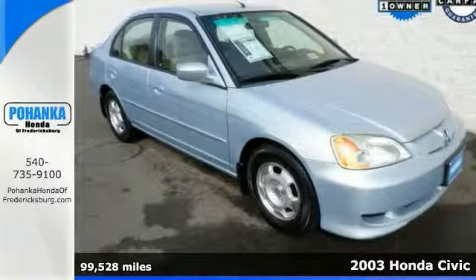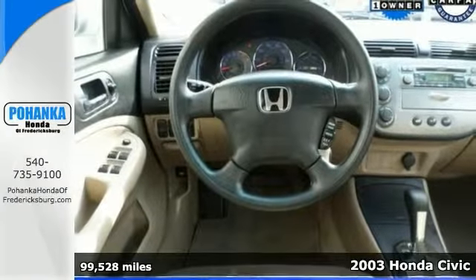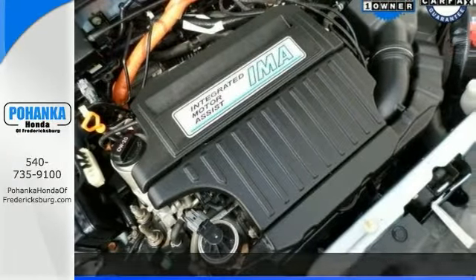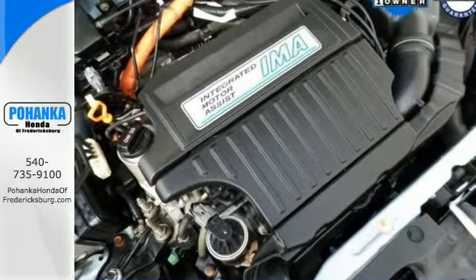This 2003 Honda Civic has had just one owner. It was bought here, serviced here, and brought back here. If you're going to take economic advantage of a pre-owned vehicle, this is the one.